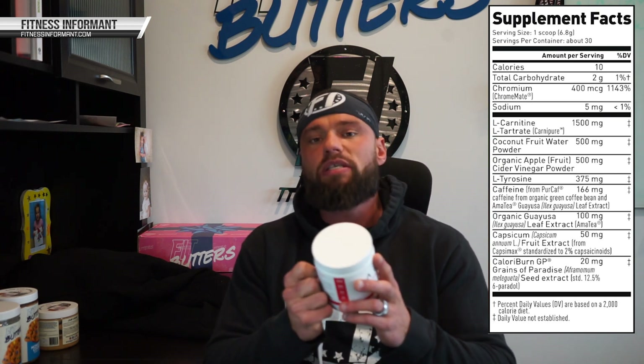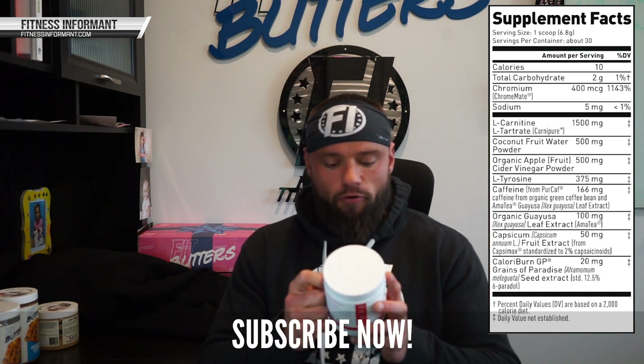The next ingredient is L-tyrosine at 375 milligrams. To get cognitive benefits from tyrosine you want upwards of a gram. So at 375 milligrams you're not going to get a ton of cognitive benefits, however you're going to get slight cognition improvements.